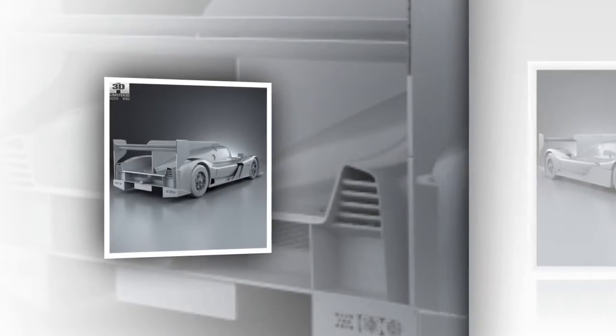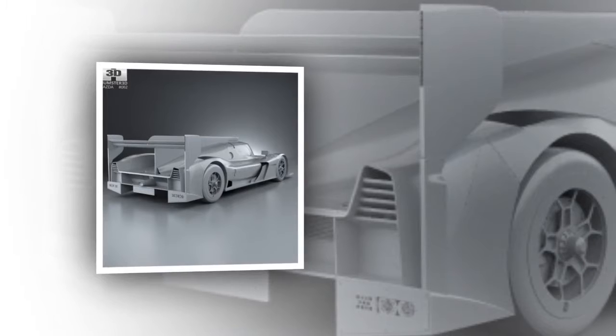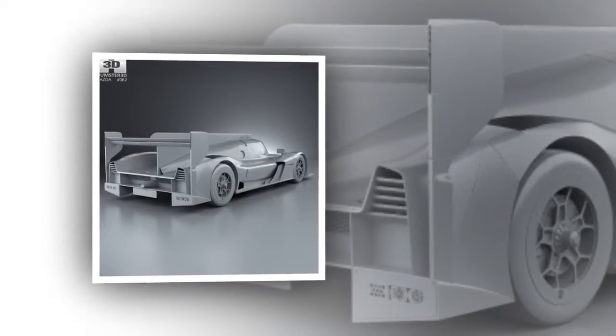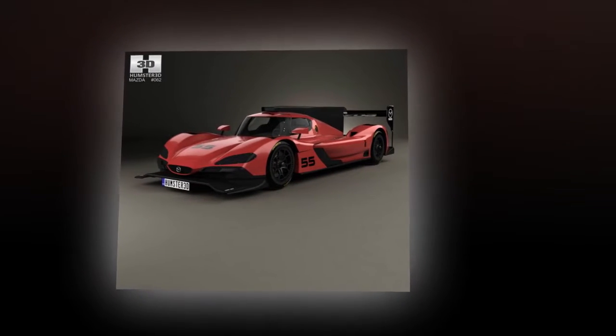The Mazda RT24-P name echoes the Mazda Road to 24, a driver development program that provides scholarships to help championship-winning drivers progress from grassroots into the upper categories of professional sports car racing. The 24 also represents the two-liter, four-cylinder race engine.